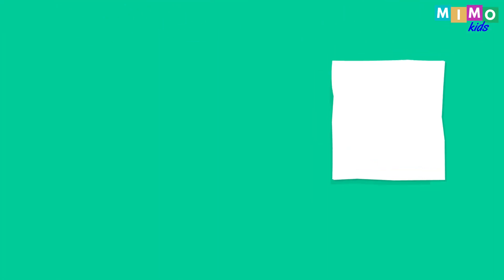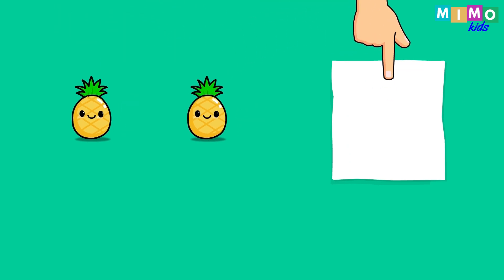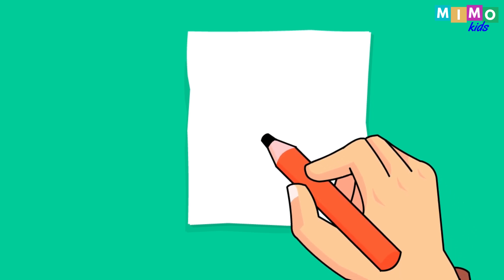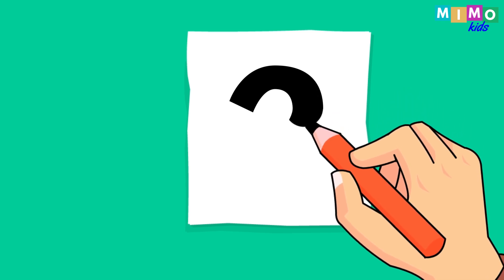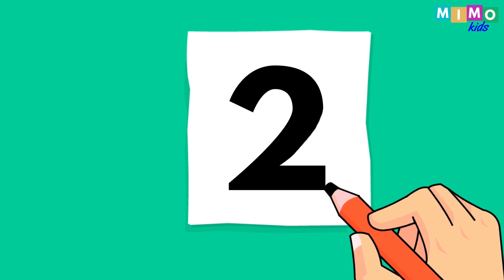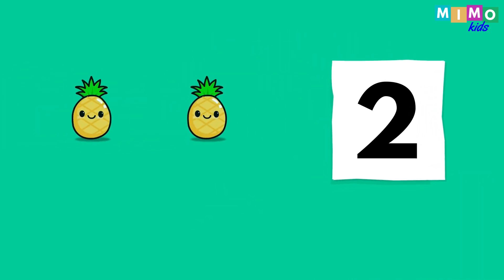Pineapple. One, two. Two pineapples. Now let's write it down. Two. Two pineapples.